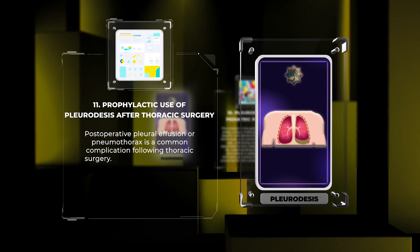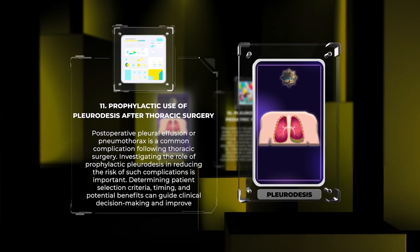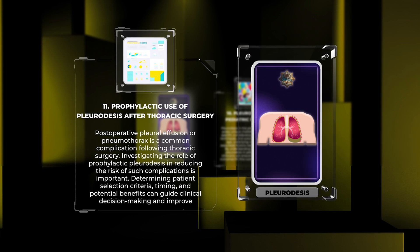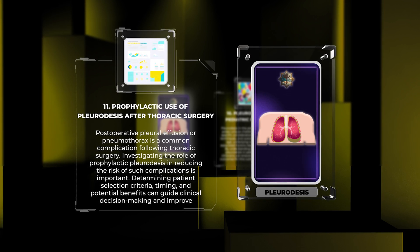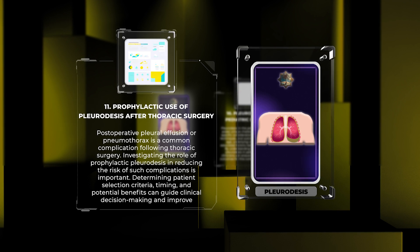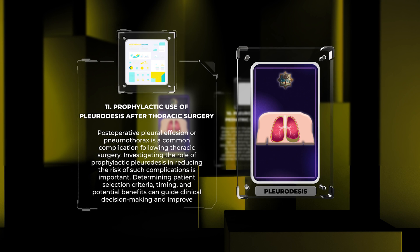Postoperative pleural effusion or pneumothorax is a common complication following thoracic surgery. Investigating the role of prophylactic pleuridesis in reducing the risk of such complications is important. Determining patient selection criteria, timing, and potential benefits can guide clinical decision-making and improve postoperative outcomes.